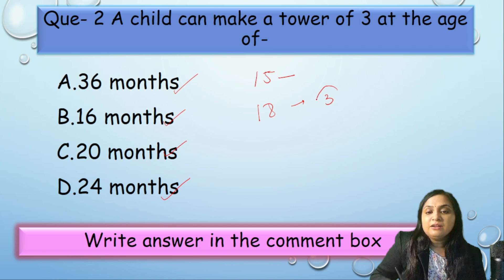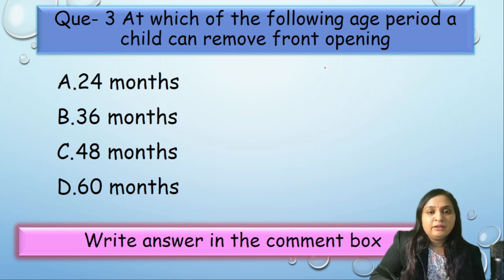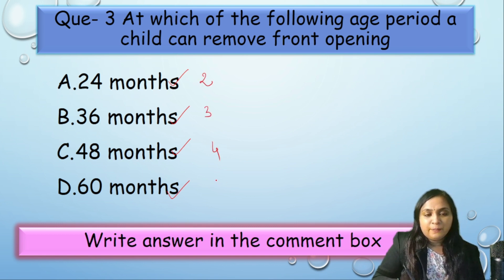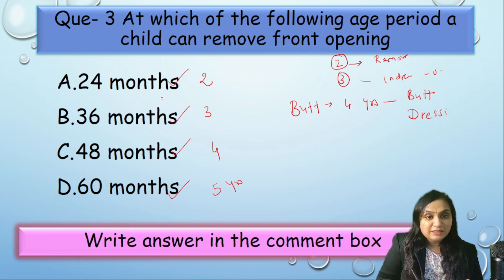By the age of 18 months, a child learns to make a tower of 3 cubes, so the closest answer is 20 months — correct answer is option C, 20 months. Question 3: At which age can a child remove a front-opening garment? Options: 24, 36, 48, or 60 months. At 4 years, the child learns buttoning and dressing. At 3 years, undressing and unbuttoning. But at 2 years, the child can remove the front-opening garment — correct answer is option A.